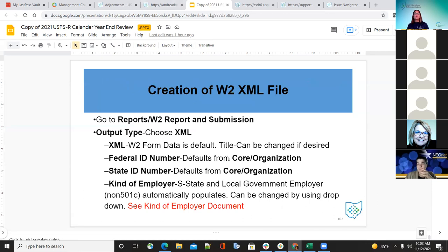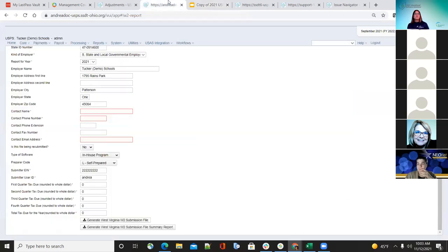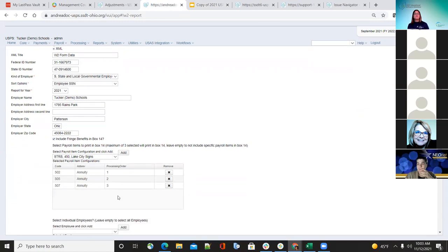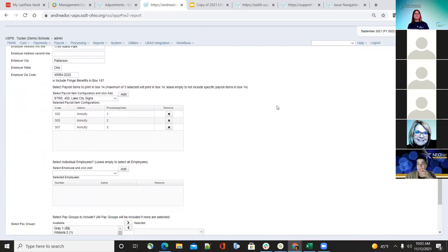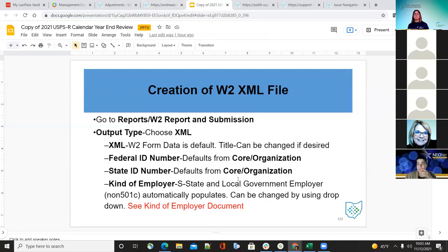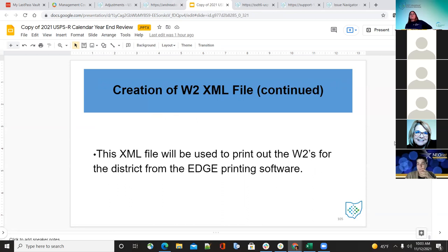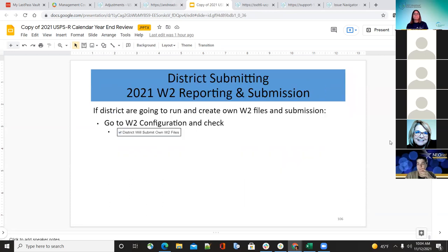Moving on to the XML: this is used to create the W-2 forms. Choose XML, fill in the information just as when running the report or submission file, make sure everything is included for box 14, and generate the XML output file. This file is used to print the W-2s from the Edge software. Whether the district creates it themselves or the ITC does it for them, the ITC must print them for now — though they are working on allowing districts to print their own W-2s.